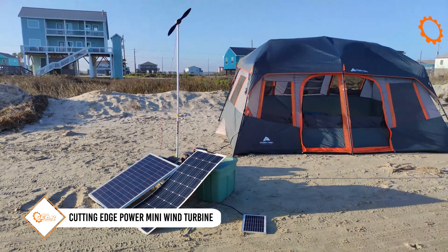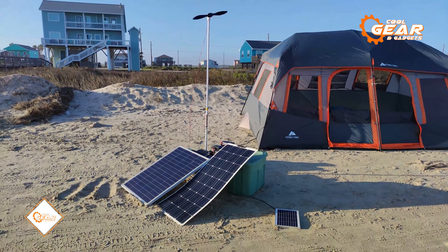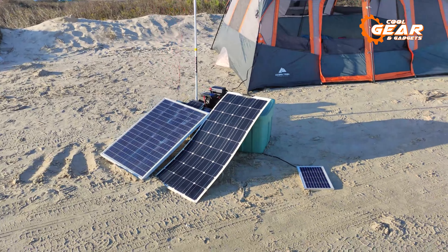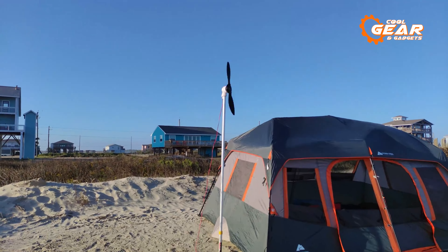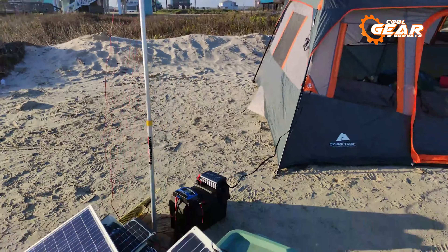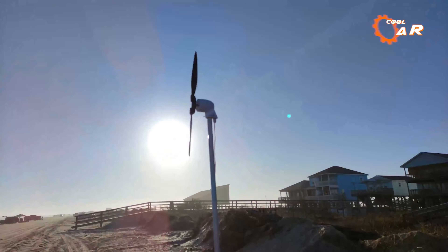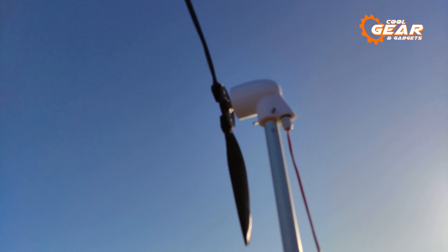Don't want a bulky power station? This cutting-edge power mini wind turbine is a small, portable wind turbine that is a perfect one-pound solution for your power needs on a campsite. The turbine is capable of generating power by harnessing the wind and converting it into electricity, which can then be used to charge devices such as smartphones, tablets, and other small electronics.